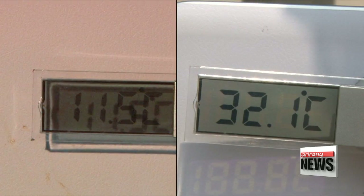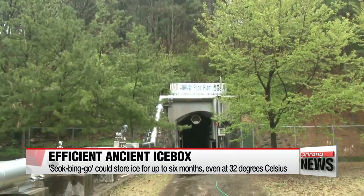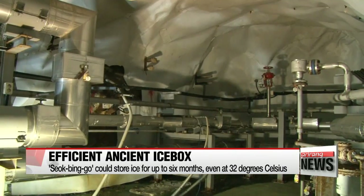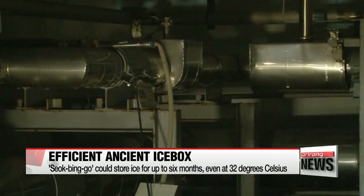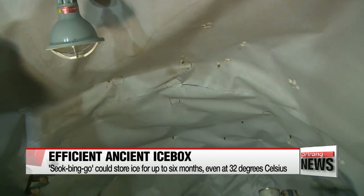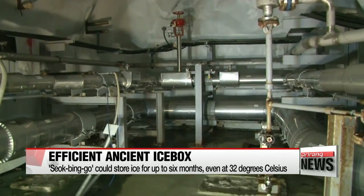Recently, such advantages of the ancient icebox have merged with modern technology. A research institute in Daejeon created underground storage based on the scientific principles of the seokbingo to store liquefied natural gas. The institute was able to save about 34 percent of its annual energy consumption.